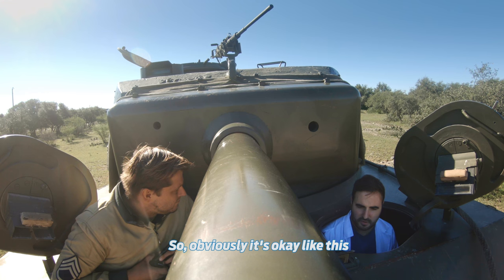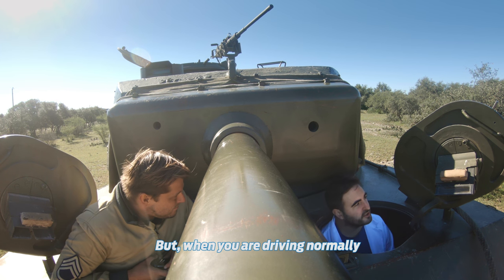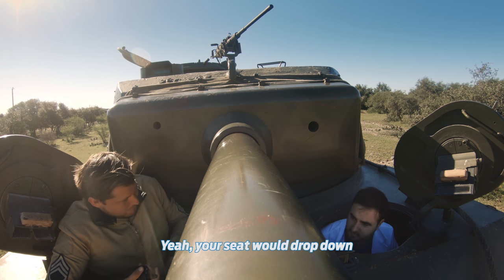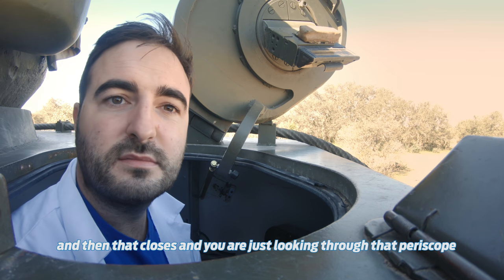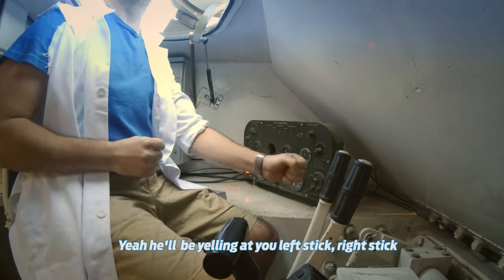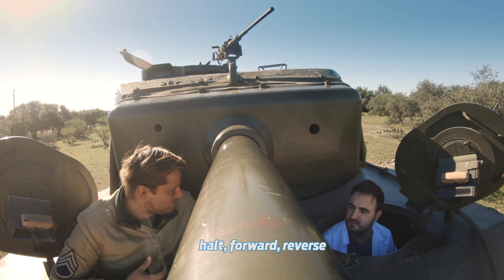Obviously it's okay like this when I've got my head poking out, but when you're driving normally, did you have to look through this periscope thing? Yeah, absolutely. You have your forehead against here, your seat would drop down, and so you're just looking through that periscope. But when you're driving in that situation, you're more interested in the tank commander telling you where to go. You just have to pull the levers — left stick, right stick, pull forward, reverse.